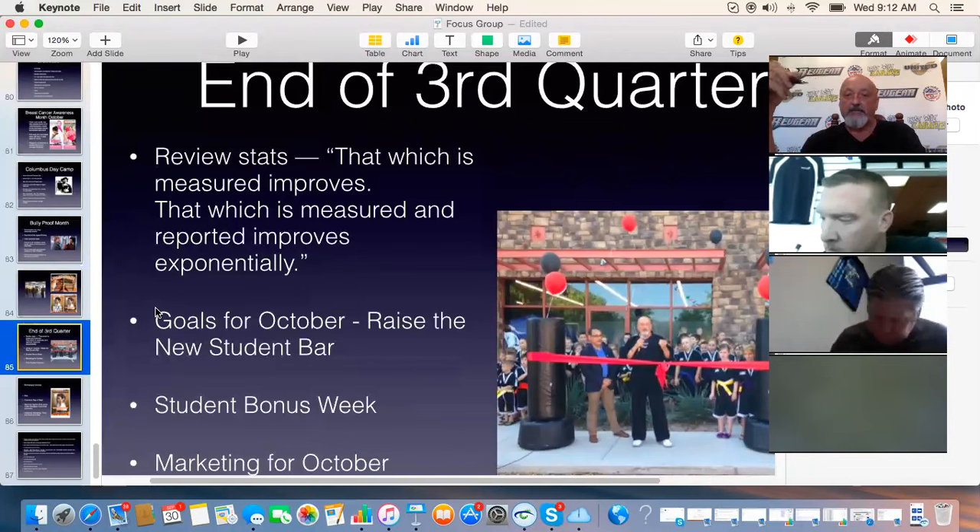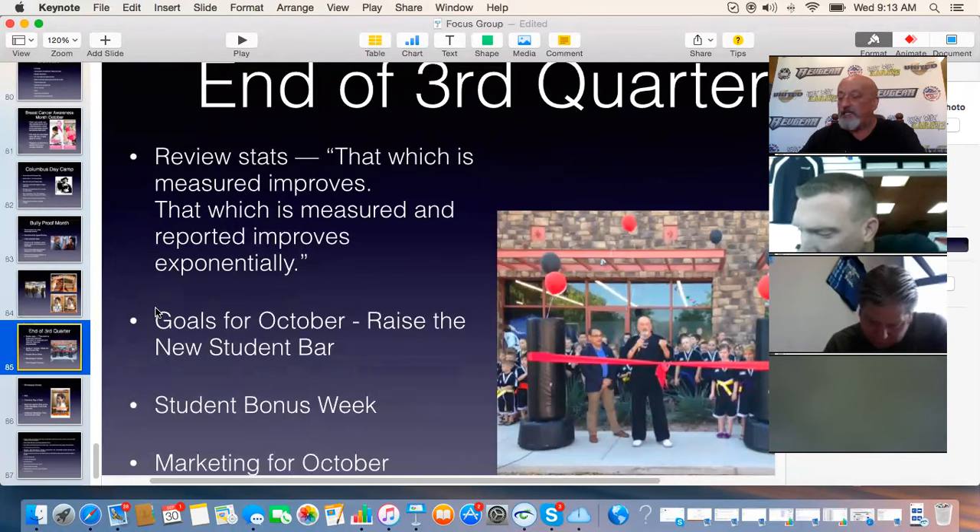For October, since we just ended a quarter, I'd like you to review one major system each week. Week one: review phone call inquiries — make sure your entire team knows the procedure. Week two: how to make sure people who make appointments actually show up. Week three: role play, practice, drill, and rehearse intros. Week four: role play, practice, drill, and rehearse sign-up procedures. It's constant drilling and rehearsing that gets us to the top level. That's our plan for October staff meetings.